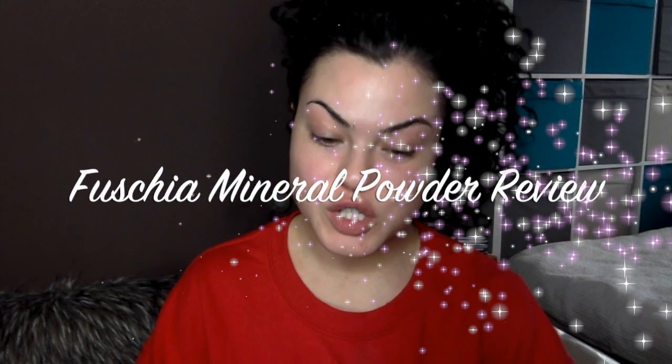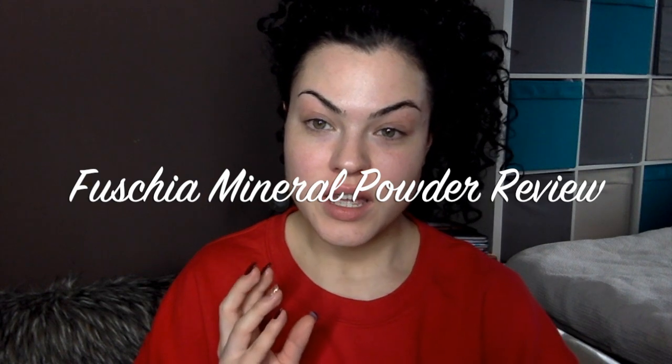Hello guys and welcome back to my channel. Today I'm going to be doing a Fuchsia makeup kind of video because I went to a launch recently at a local beautician's called Beauty by Shadi, it's in Greystones, County Wicklow. Over on my Snapchat a lot of you were really curious about what I bought and what the products were like, and to be honest I have never used any Fuchsia products before.